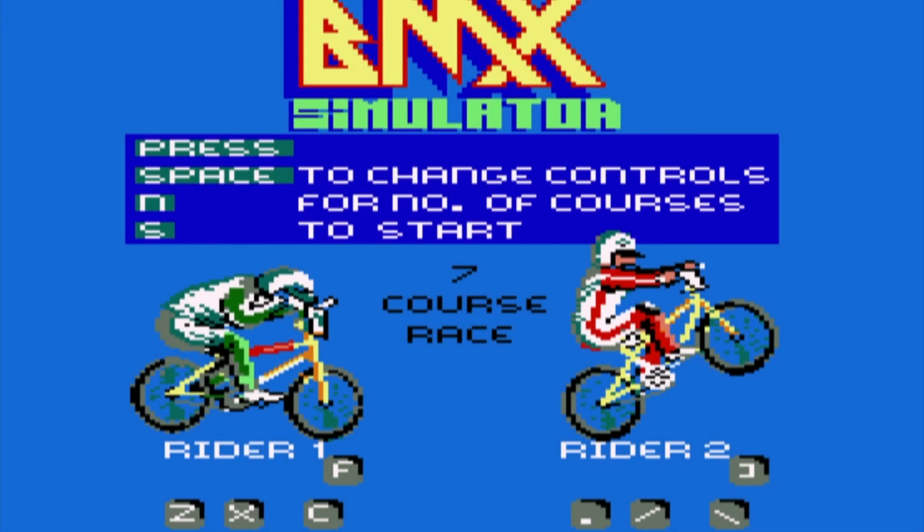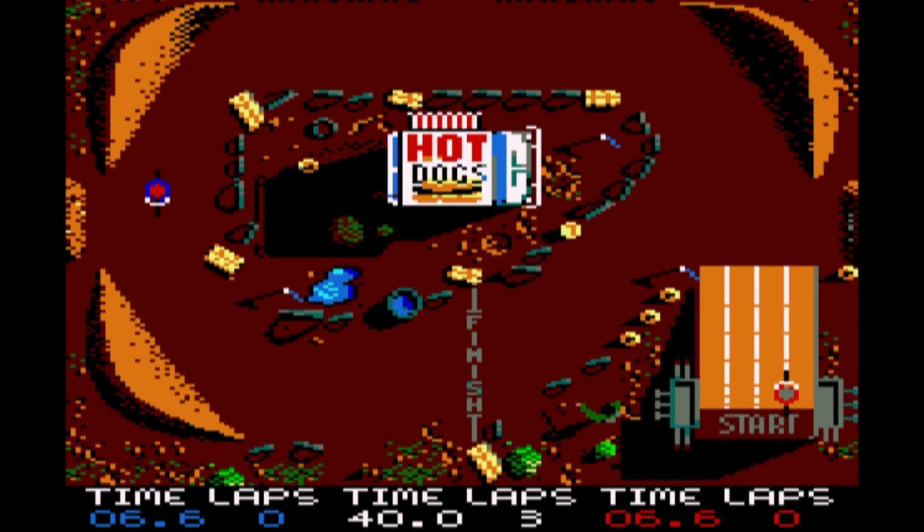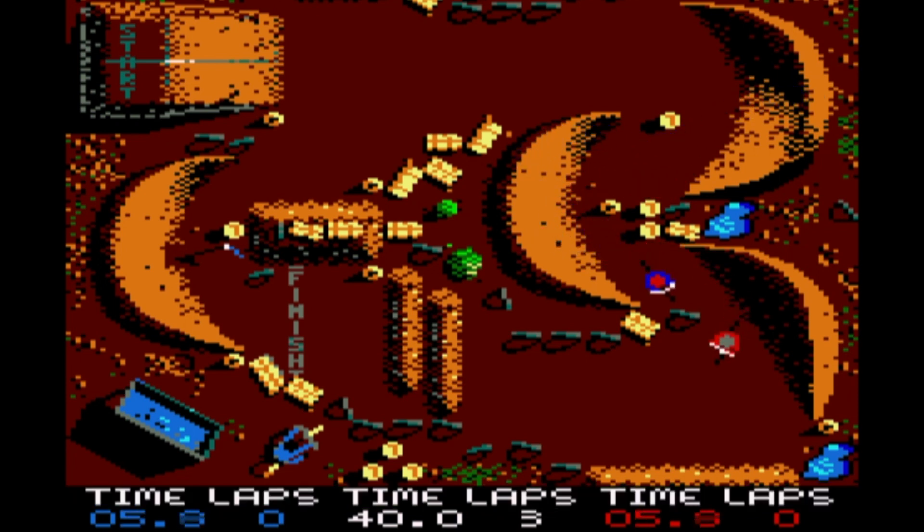I wasn't expecting BMX Simulator to be as good as it was. I often overlooked the Simulator series from Codemasters because they never felt like they played all too well back in the 80s when the Amstrad was my day-to-day system, but coming back to play it now it's actually quite a lot of fun. At its core it's a simple one-screen game with a lot of colours and a decent soundtrack, exactly the kind of game the Amstrad CPC handles very well. The controls are decent, though they take a little getting used to on the corners, and the computer-controlled opponents will be far more skilled than you unless you put in a lot of effort — but this is a game that rewards practice.